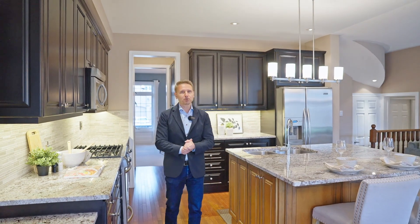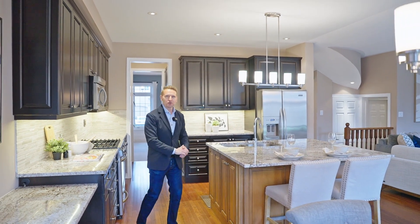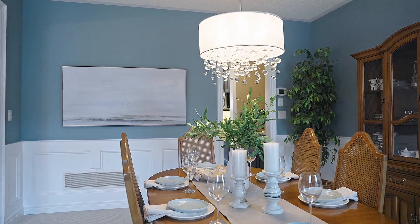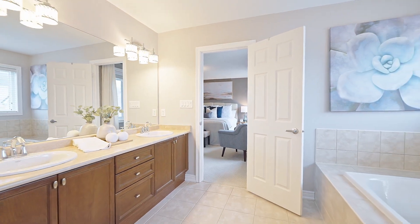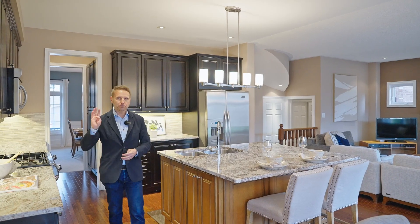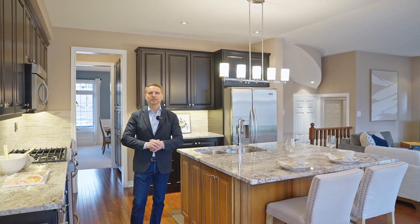Some of my favorite features of this property — and there are way too many to mention, so I'll only mention a few. Love the formal dining room with the butler's pantry. The primary bedroom is also huge — it's spacious, with a walk-in closet and a spa-like en suite. The second floor also has three large bedrooms and another main bathroom.